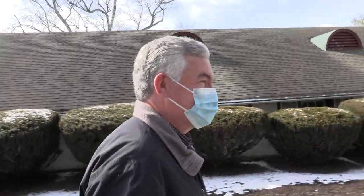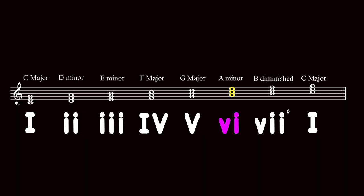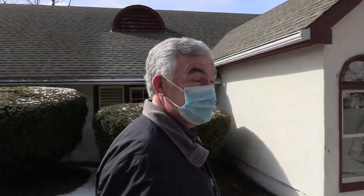With the one, five, six, four chords, the students are learning that many pop songs are put together with just four chords. Four chords — and they got to see at least like 30 different songs today in music class.